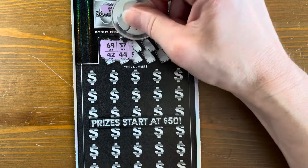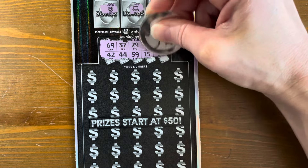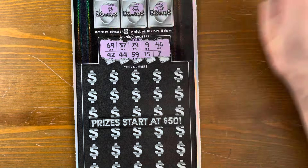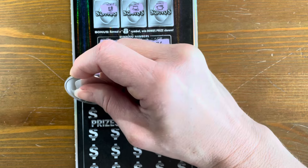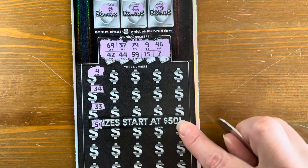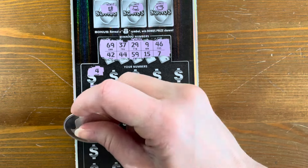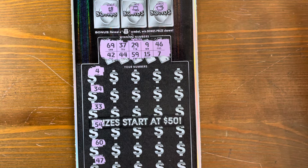All right, ticket one. We need a 69, 42, 37, 44, 29, 59, 9, 15, 46, and 7. The odds on this ticket, I think they're about one in four because the prizes start at $50 — there's no break-even prize. So they make it a little harder to win.